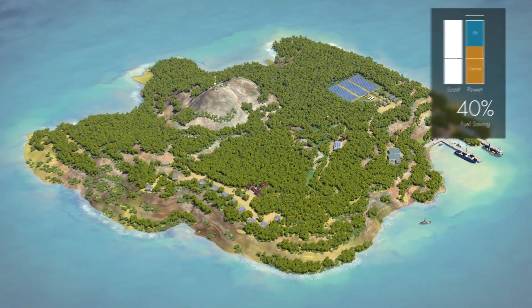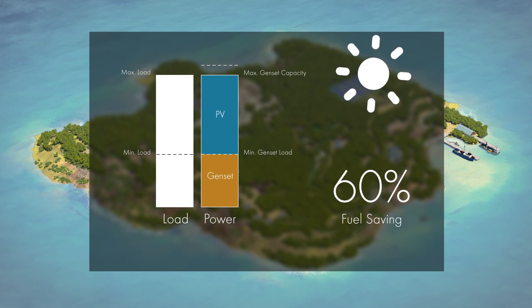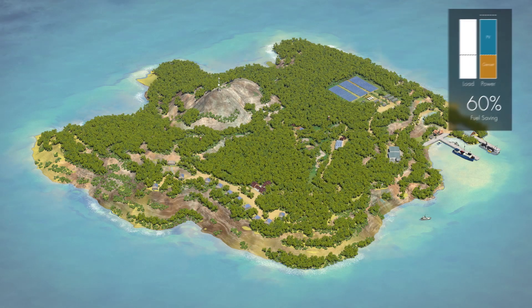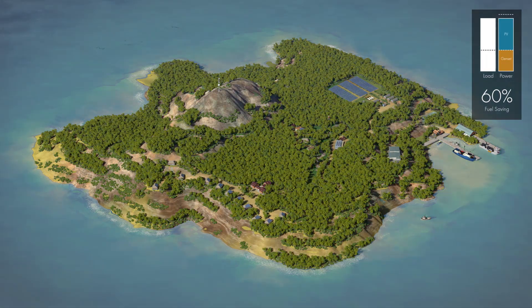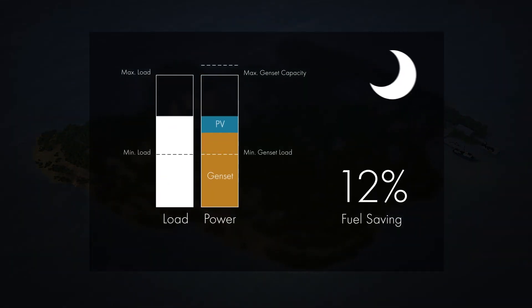On very sunny days, the SMA Fuel-Safe solution takes care of the required minimum genset loading at any time. In the evenings, gensets provide more and more energy, and at night, take over the entire load.